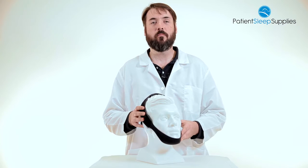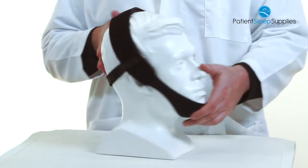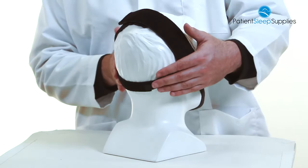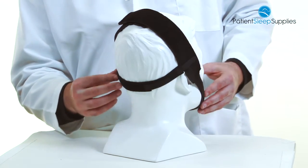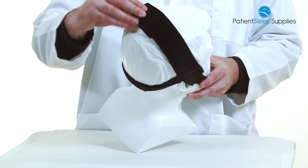This chin strap has a broad under-the-chin design that will ensure a secure fit. There is a behind-the-neck support strap which will help keep the chin strap in place, as well as Velcro adjustments for different size adjustments and an adjustment along the top of the head.